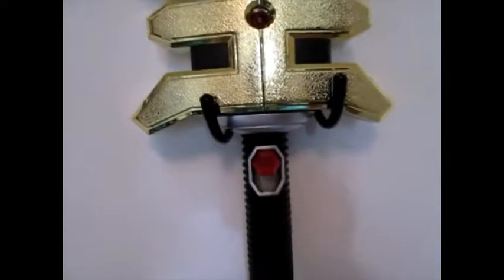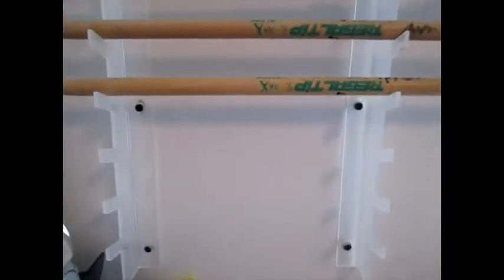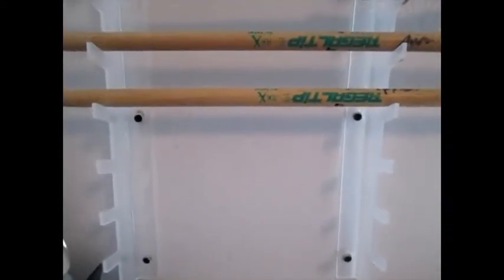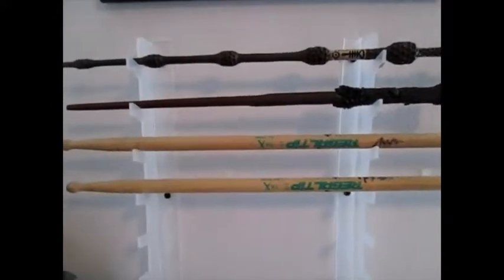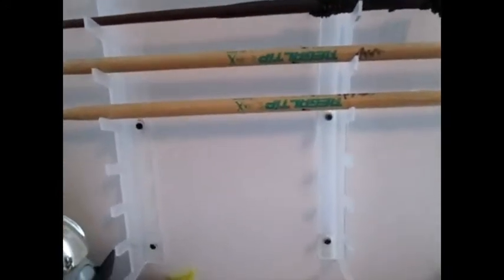Over here I finally got my wands display and my drumsticks. This wall mount came from eBay and it was about eight dollars with free shipping. It comes from two different places — either China or the UK — and no matter where you get it from it's gonna take a whole month to ship.